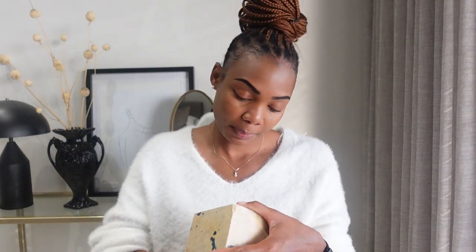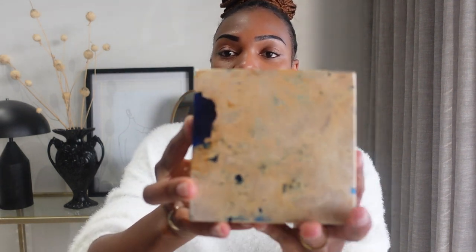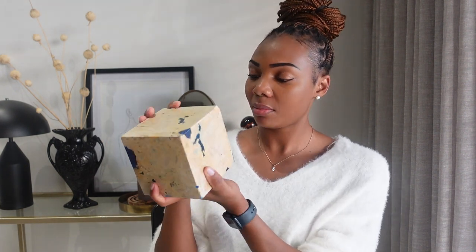I'm going to start with the home decor items that I've recently been really, really loving. The first item I wanted to show you is this stone door stopper. It's literally just a block of stone. I'm not sure what type of stone this is — I don't think it's real marble. I think it's maybe man-made, a compressed man-made stone.